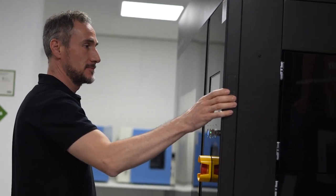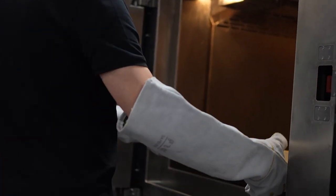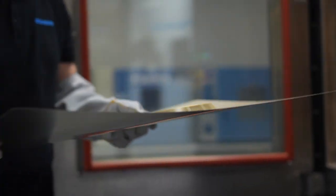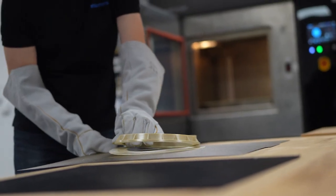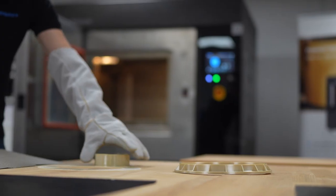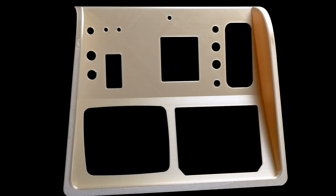Ce qui fait la force de ce principe, c'est que nous avons un large choix de matériaux. Nous avons conçu nos imprimantes avec un environnement fermé, en maintenant le plastique à la bonne température, ce qui nous permet d'obtenir de très bonnes propriétés mécaniques. En fait, la façon dont nous designons nos printers, nous avons réussi à produire des pièces qui ne sont pas seulement des prototypes, mais qui permettent vraiment d'utiliser des pratiques fonctionnelles et utiles pour nos clients.